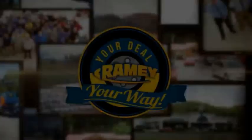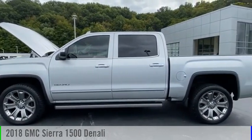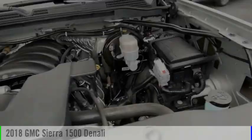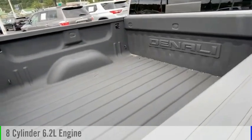Amy, it's your deal, your way. Take a ride in the 2018 Sierra 1500. This vehicle is powered by a four-wheel drive, eight-cylinder, 6.2-liter engine.